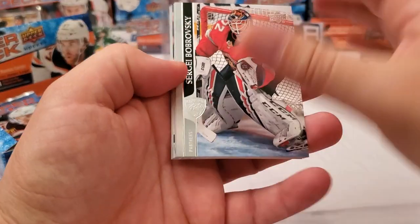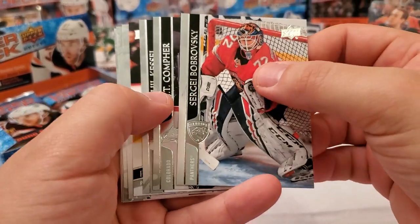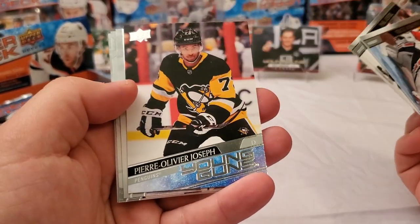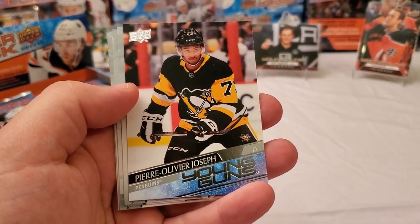We're expecting six young guns out of this box, and I can see our first one coming up. It is P.O. Joseph — there we go. That's the second one of those I've pulled; it'll go to the PC.